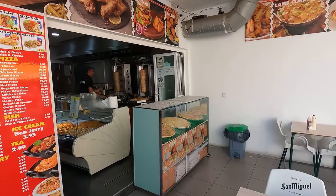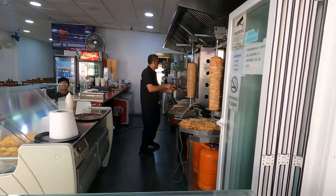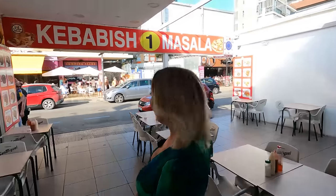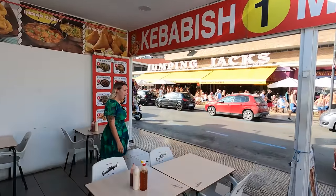The best kebab for sure. Prices are reasonable, open till late. Last time I also had some of the Indian food as well which was nice. They are very lovely staff.